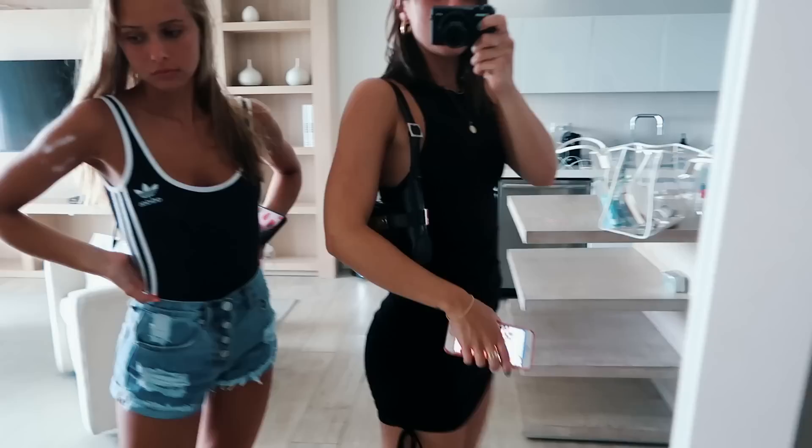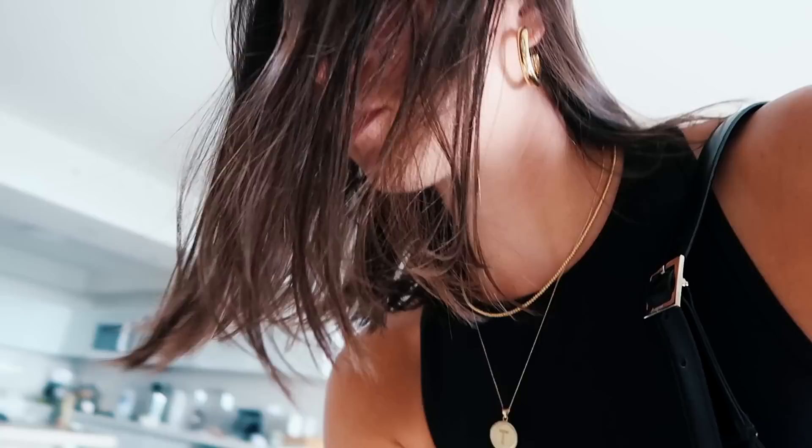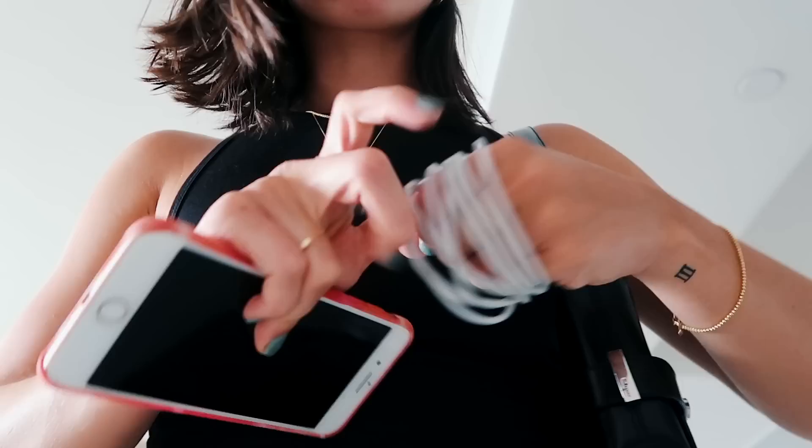I'm wearing this Forever 21 dress from my haul and my Adidas shoes. We kind of have a problem — we lost power, so I don't have a lot of battery on my phone. I'm thinking I should bring a charger because I really don't want my phone to die while we're out at dinner, especially since we have to Uber all the way across the river.